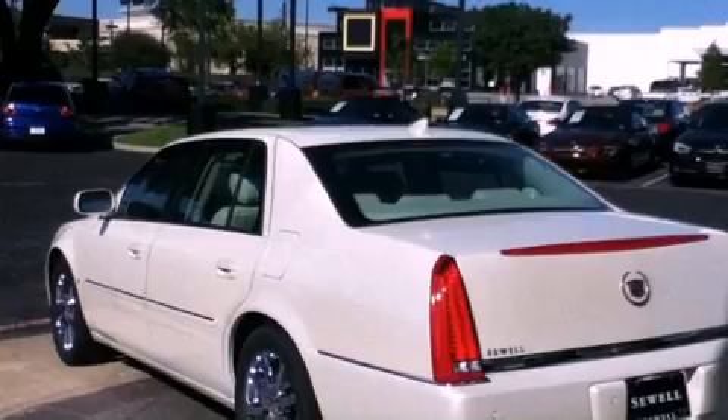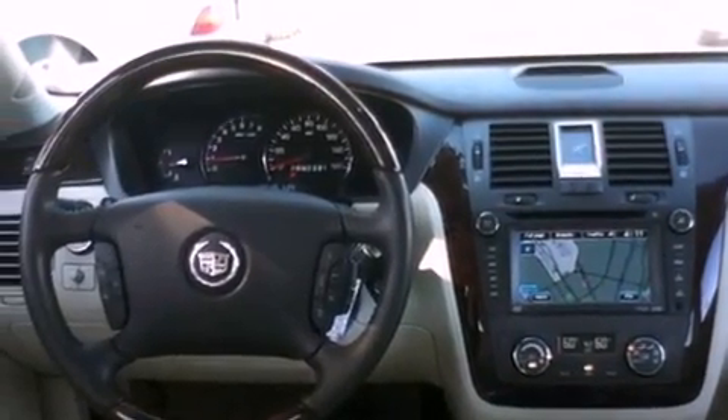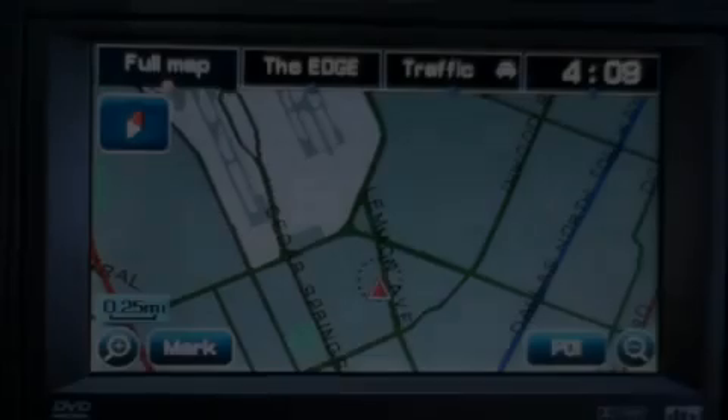Its top features include a sunroof, a navigation system, cruise control, an in-dash CD changer, and an illuminated passenger side vanity mirror.